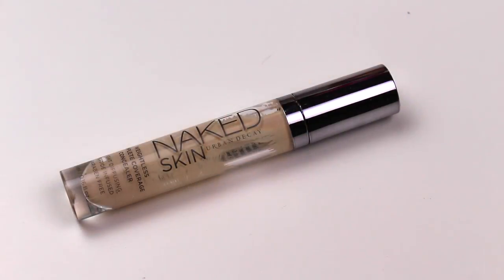I used up an Urban Decay Naked Skin concealer in the shade Ghost, aka fair neutral. I love this stuff. I love it for under the eyes, I love it for blemishes, I love it for everything a concealer is supposed to do. I think it's great coverage, it doesn't crease on me, it's got really good pigmentation. I like blending it in with my beauty blender, and it's one of my favorite all-time concealers ever.